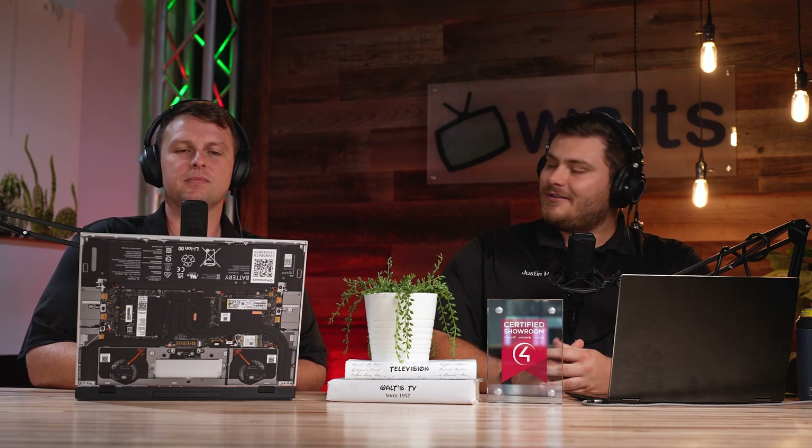Hey guys, Justin here from Waltz, and today I have my systems director Matt joining us. He's our Control4 connoisseur and he's going to show us some crazy new stuff on X4. It's great to be here and I'd like to share some information about this latest release from Control4 — their new OS X4 — which is bringing some huge changes, and hopefully I can answer some of your questions.